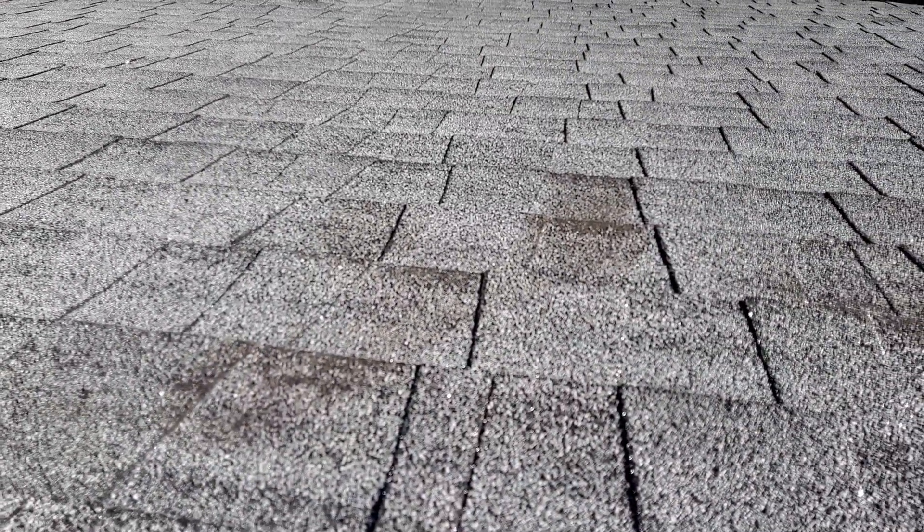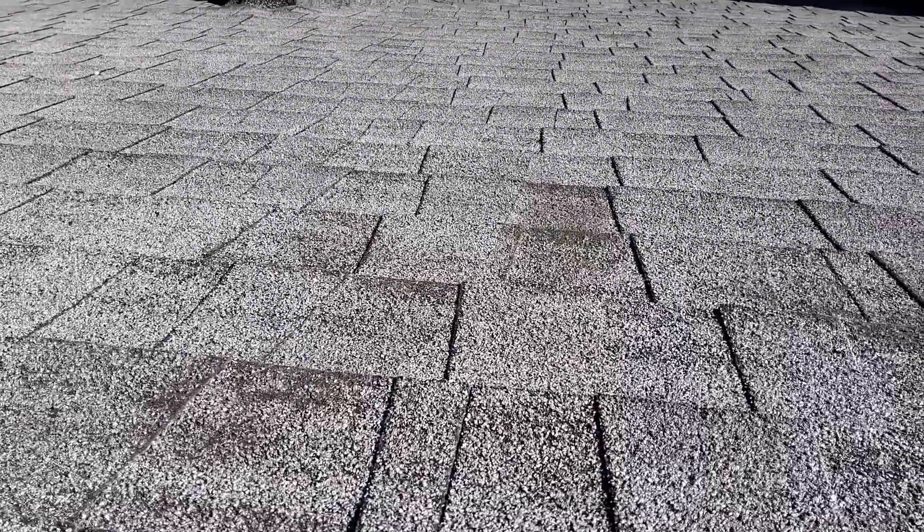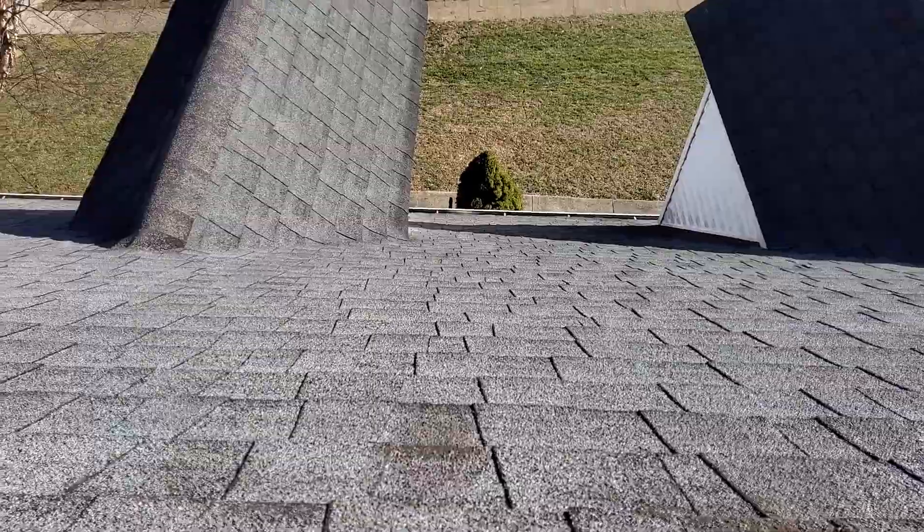Again, we're at 403 Bellington Drive, the Green Residence. There are no storm-related damages to this roof. That is everything that is on this roof.